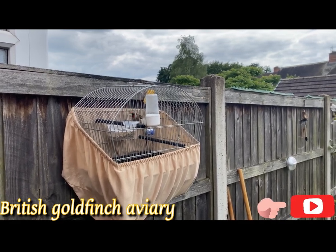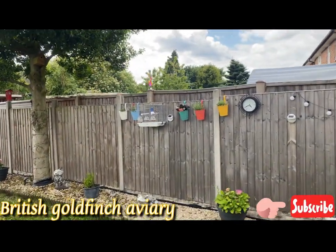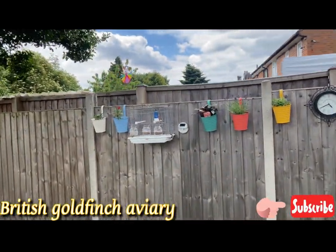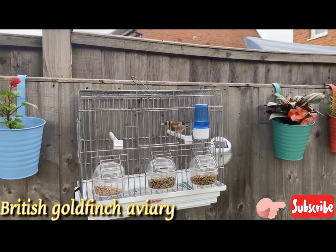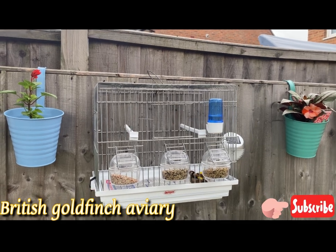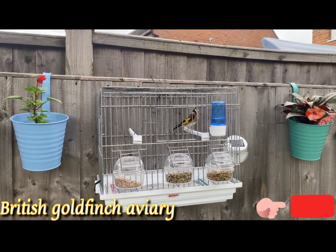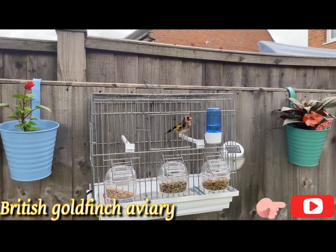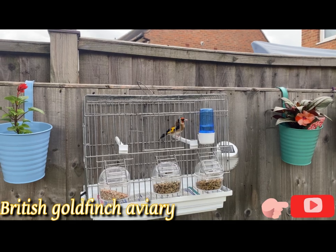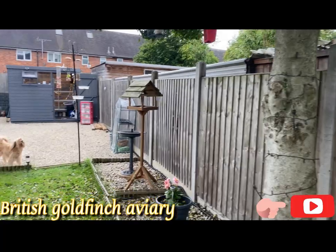Next year I will keep only goldfinches and canary hens, just for mule breeding. This is another cock here — you can see the white beak, in top condition, all singing like crazy. This is a 2023 bird. I bought seven pairs and I had one pair for myself.